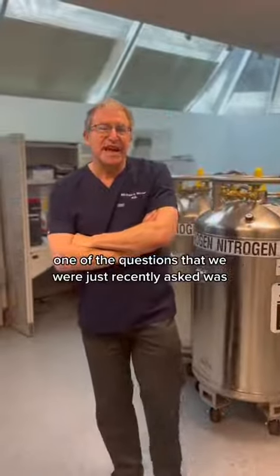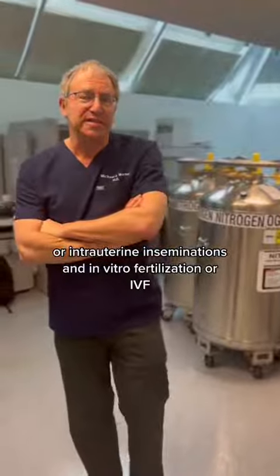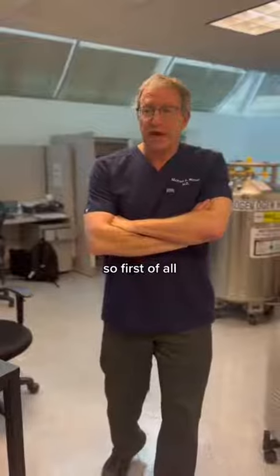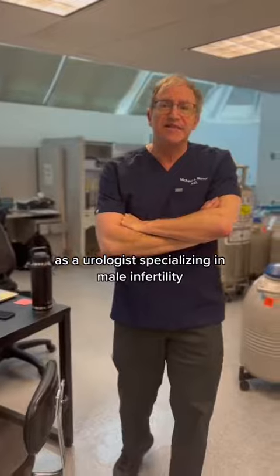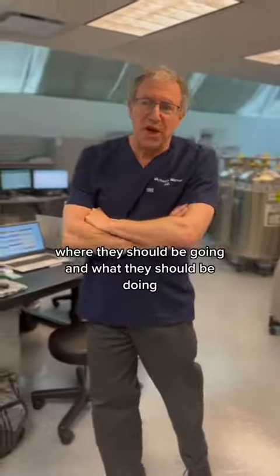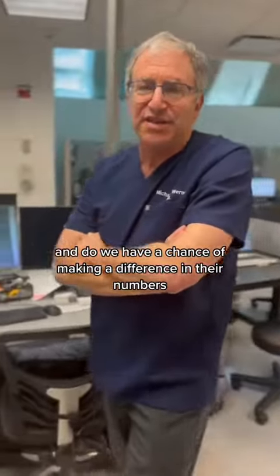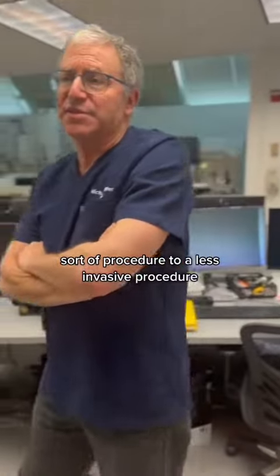One of the questions we were just recently asked was: what's the difference between IUI, or intrauterine inseminations, and in-vitro fertilization, or IVF? First of all, that's not something that we do here, but as a urologist specializing in male infertility, I need to be aware of what they are and help people decide based on their semen analysis where they should be going and what they should be doing — and whether we have a chance of making a difference in their numbers that's going to change them from a more invasive procedure to a less invasive procedure.